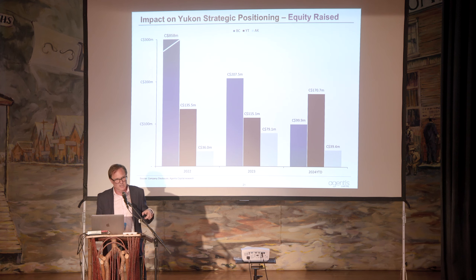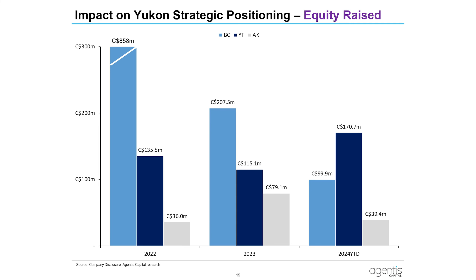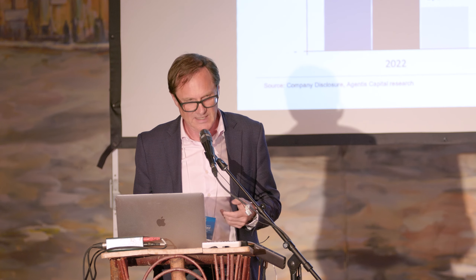Looking at Yukon in the context of BC and Alaska — BC is coming down substantially between 2022 and 2024 year-to-date. Alaska in gray is really a shadow of what the Yukon is drawing in terms of investor interest. In 2024, Alaska raised just about $40 million in equity, while Yukon raised four times that amount. So the global focus on the Yukon is certainly there.